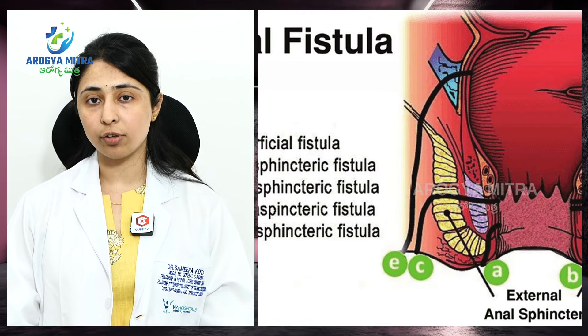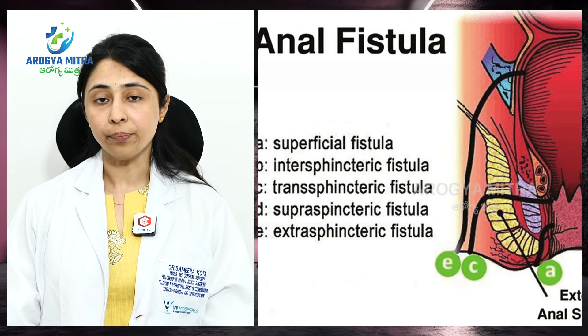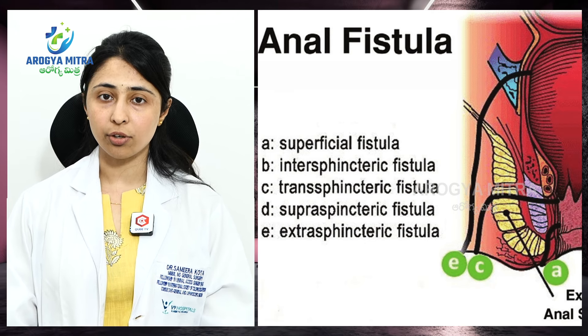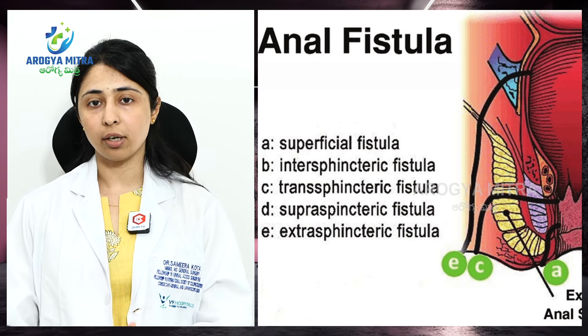There is simple fistula and complicated fistula, and anterior fistula and posterior fistula. Based on the track, fistula is also classified as intersphincteric fistula, transsphincteric fistula, and suprasphincteric fistula. Fistula is divided into these different categories.